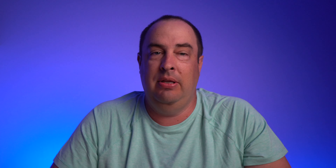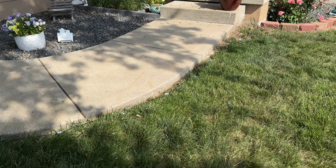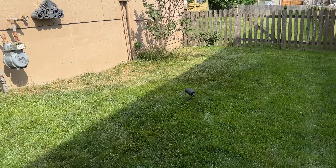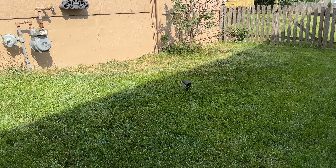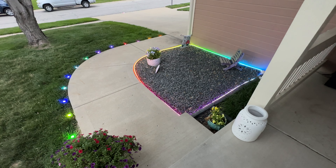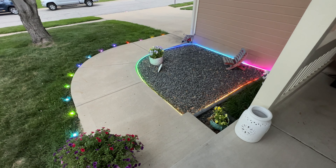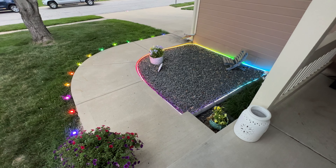Before installing lights, it's recommended to plug them in and test them to make sure they're all working properly. The ground lights and spotlights come with ground stakes to push into the ground. I lined the ground lights along my entry sidewalk, and placed the spotlights on the side of my house where there are no other lights. I originally planned to use the rope light for my back deck, but for this video I put it in my rock garden area to give you an idea of what it looks like.